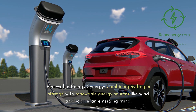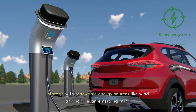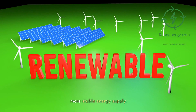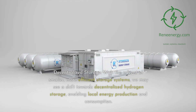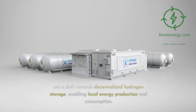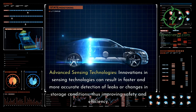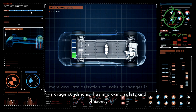Combining hydrogen storage with renewable energy sources like wind and solar is an emerging trend that could help mitigate the intermittent nature of renewables, allowing for a more stable energy supply. With smaller, more efficient storage systems, we may also see a shift towards decentralized hydrogen storage, enabling local energy production and consumption. Innovations in sensing technologies can result in faster and more accurate detection of leaks or changes in storage conditions, improving safety and efficiency.